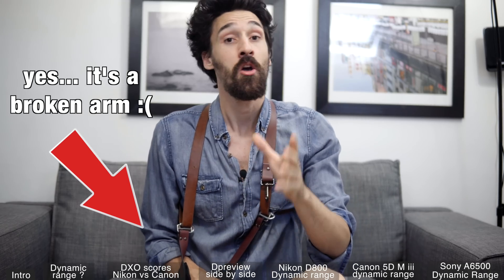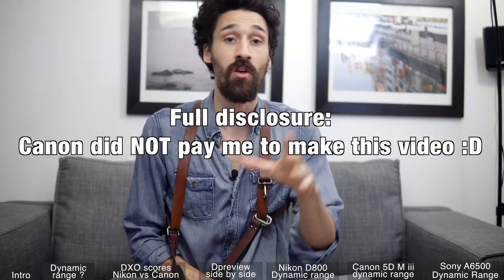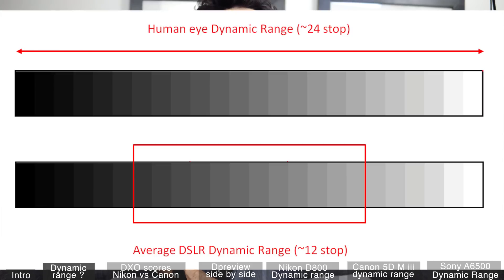Everyone has their own opinion on that. But there's one thing that Canon lacks and that's dynamic range. To put it quickly, dynamic range is the measurement between a maximum value and a minimum value. In photography, it's everything in between the blackest blacks and the whitest whites.